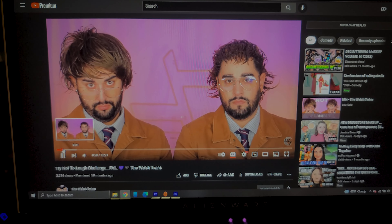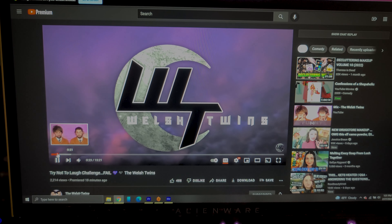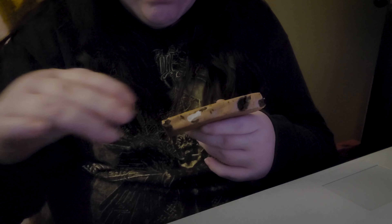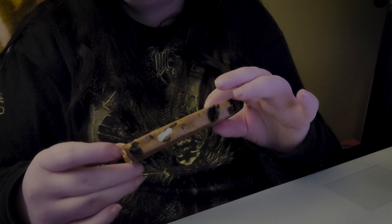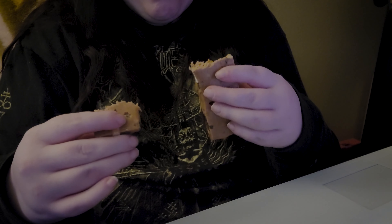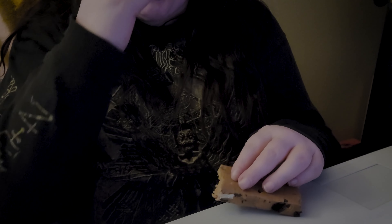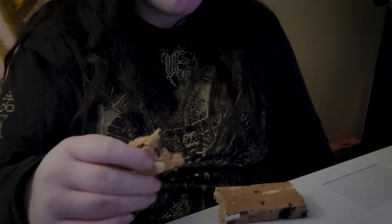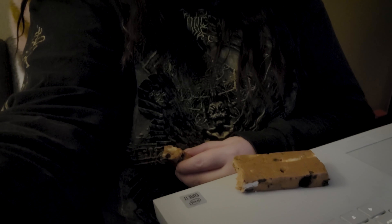Testing out this Quest bar — this to me is peak 'eat the bugs, live in the pod' dystopian nightmare food. This is awful, I hate it so much. The texture is just bad, everything about this is just gross. Everything I've tried from Quest brand has been just pure garbage. I hate it all so much.